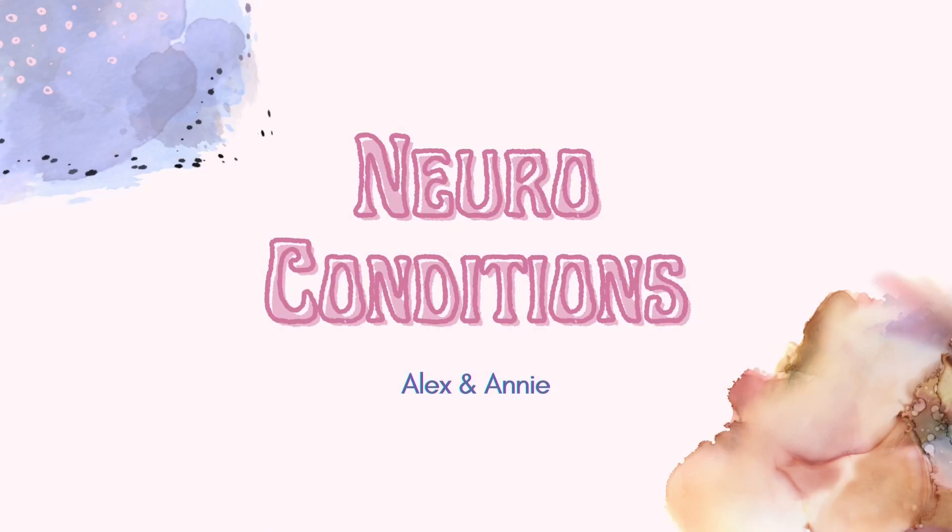Thank you for joining us on Journey to 600. Today we're going to be going over different types of neuro conditions.